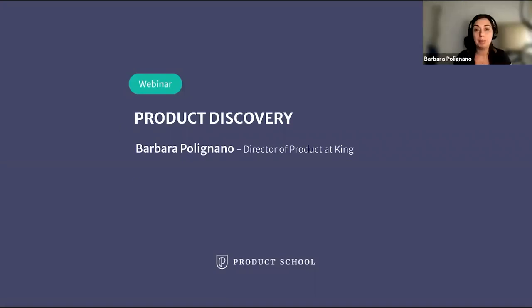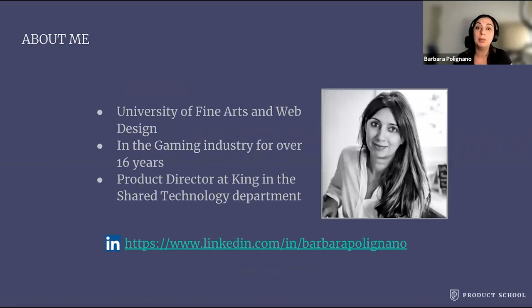Hi everyone, my name is Barbara Polignano and today I want to talk to you about product discovery and why it's so important for the success of your product. Product discovery is a big topic and in this webinar I will just cover the main concepts, but I will also suggest some readings so that you can go ahead and learn more about it. A long time ago I studied fine arts and web design. I worked in the gaming industry for over 16 years and I'm now product director at King.